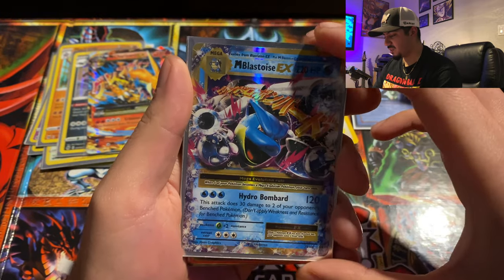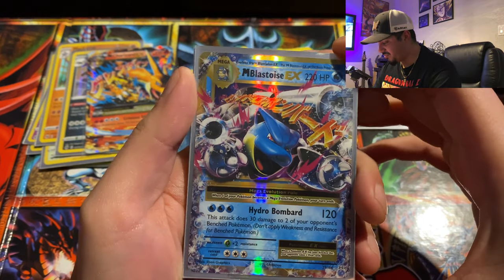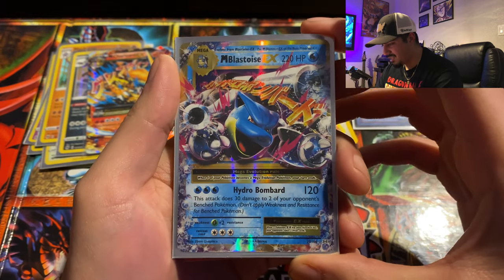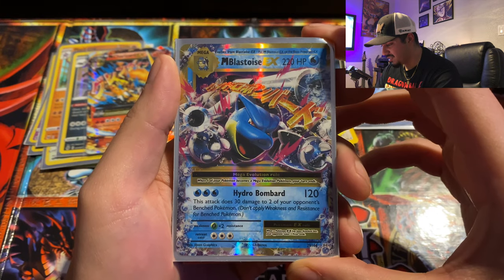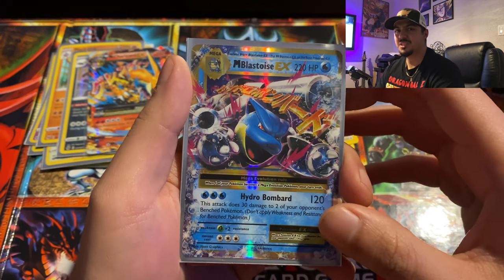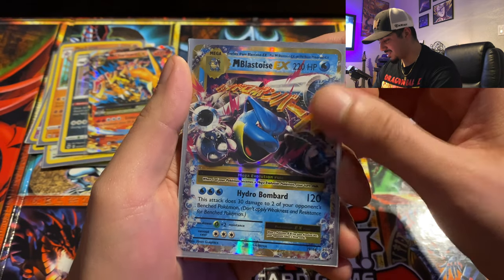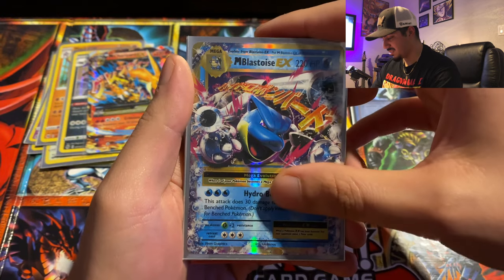Blastoise EX — I'm guessing this is part of the same pack set. This artwork is freaking dope. Look at that hollow — absolutely beautiful man. I love it. And you know what, this is my first Blastoise card — my very first Blastoise. That's so sick. I love this thing, so badass.